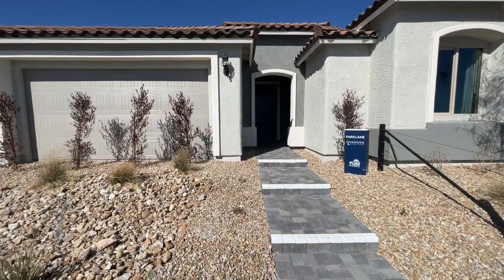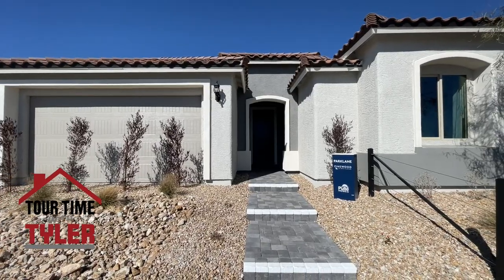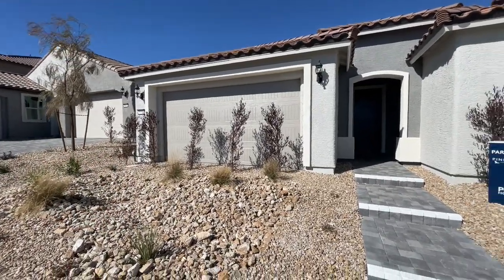We are all the way up in the northwest — pretty much as far northwest as you can go — in an area called Sky Canyon. It is a master planned community, and this is a Pulte Homes community.